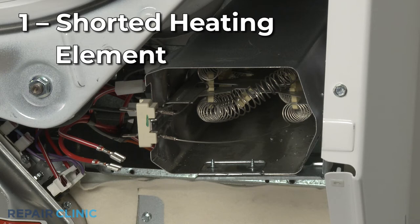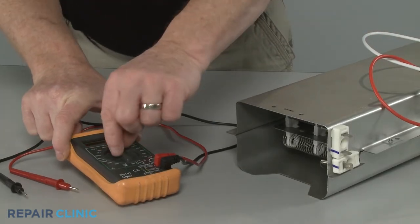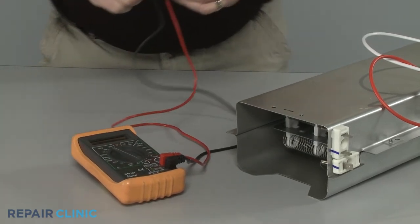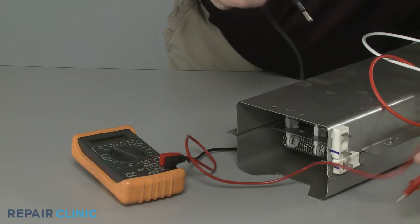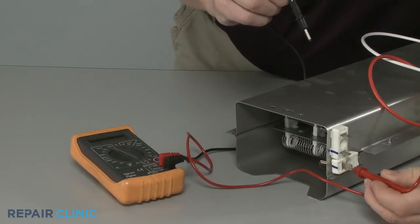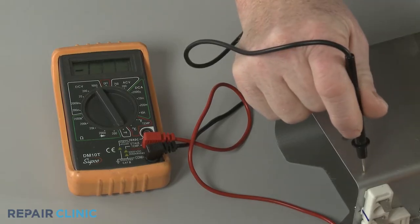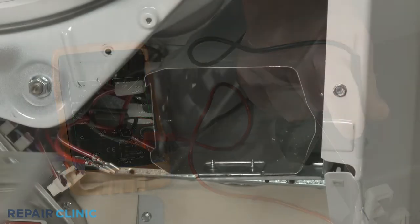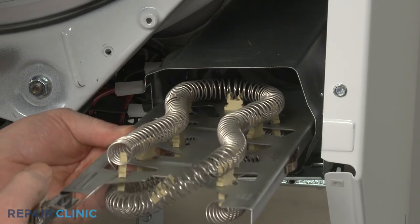If the dryer is electric, the heating element can sometimes short out against the heater housing, which can cause the circuit breaker to trip. You can use a multimeter to help determine if the element has shorted by touching one probe to an element terminal and the other probe to the element casing. If the multimeter display indicates there is electrical continuity between either of the terminals and the casing, then the element has shorted and will need to be replaced.